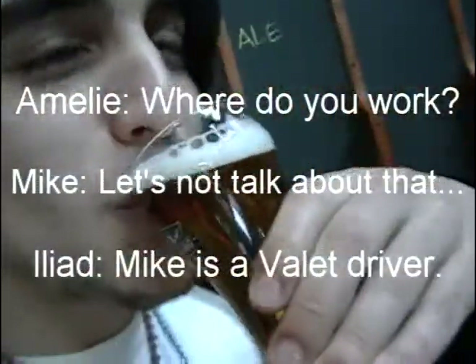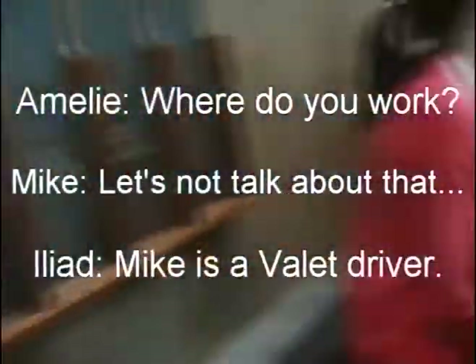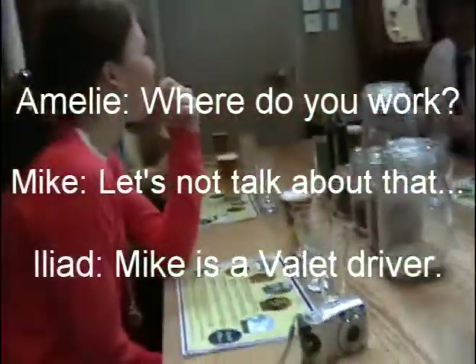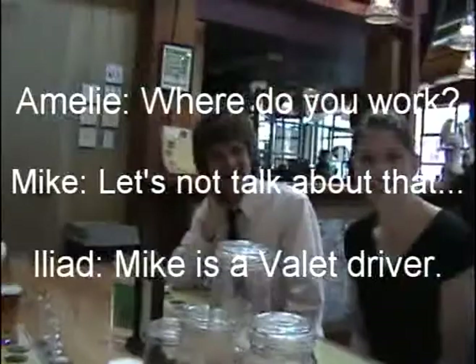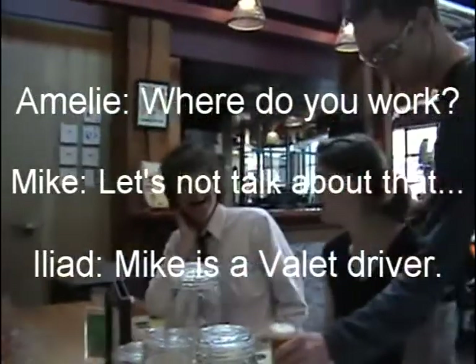Where do you work? Let's not talk about that, or else people might not want it. Mike is a valet driver and he's getting drunk before work.